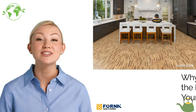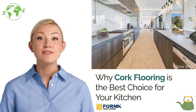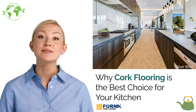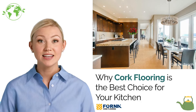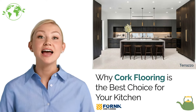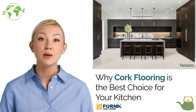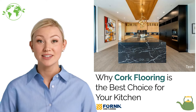Why cork flooring is the best choice for your kitchen renovation. When renovating your kitchen, choosing the right flooring is crucial. It needs to be comfortable to stand on, easy to maintain, stain resistant, and durable enough to handle high traffic. Cork flooring is an outstanding choice that ticks all these boxes and more. Here's why you should consider cork for your kitchen floors.